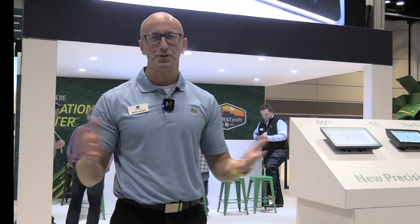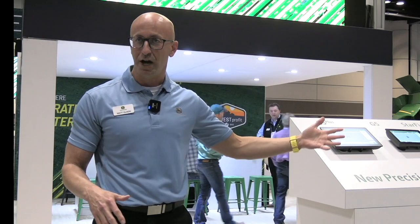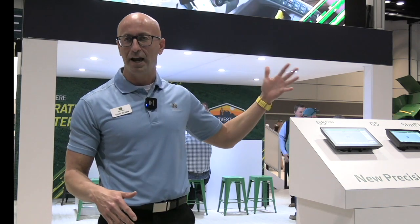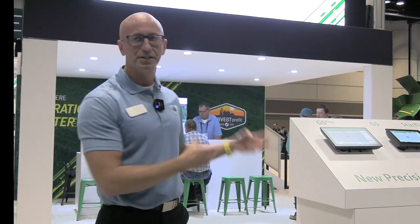So can all of these be retrofitted to previous equipment models, or do they have to be on new ones? Great question. All of these pieces of technology to my left are retrofittable on older John Deere as well as non-John Deere vehicles. This platform is all designed to make sure that more customers — not just new equipment purchasers — are able to get the value of the latest and greatest precision ag from John Deere.